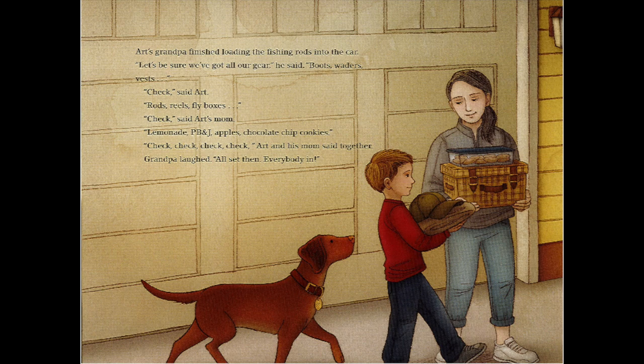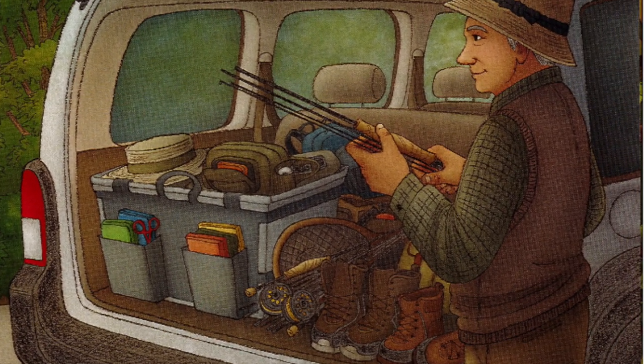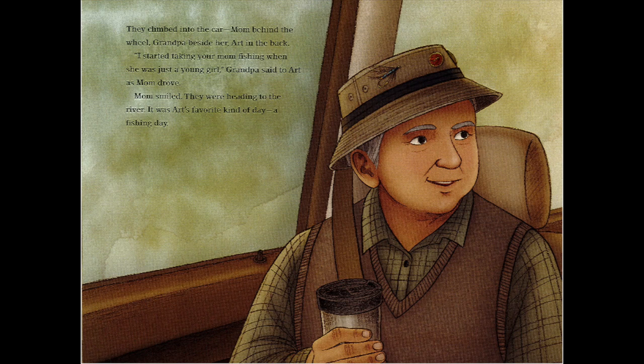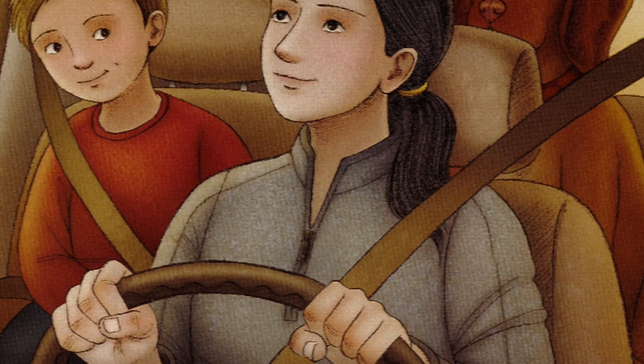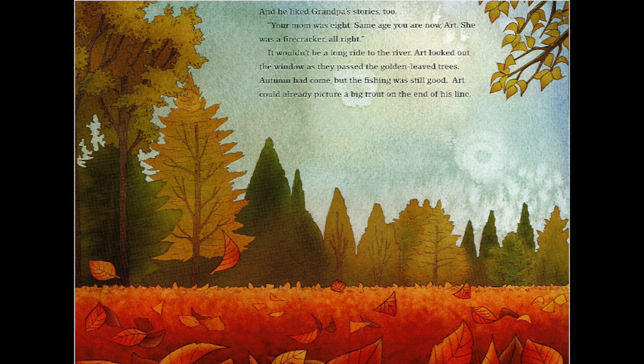Art's mom ran through the food list: lemonade, PB&J, apples, chocolate chip cookies — check, check, check, check! Art and his mom said together. They climbed into the car — mom behind the wheel, grandpa beside her, Art in the back. 'I started taking your mom fishing when she was just a young girl,' grandpa said to Art as mom drove. Mom smiled. They were heading to the river. It was Art's favorite kind of day — a fishing day. And he liked grandpa's stories too.